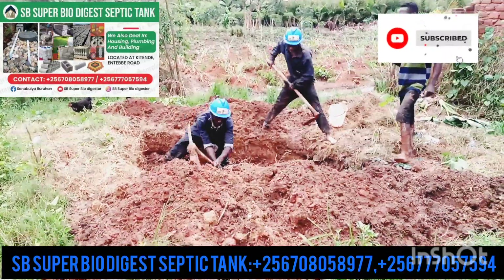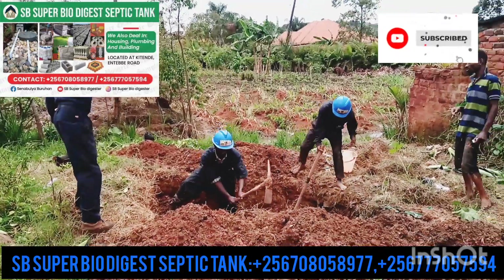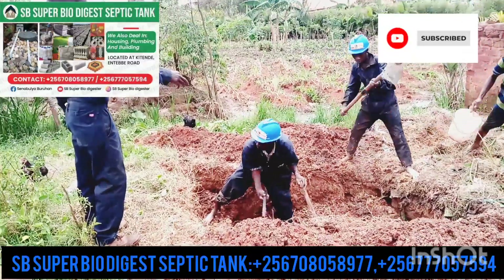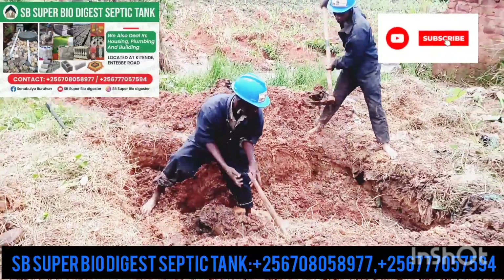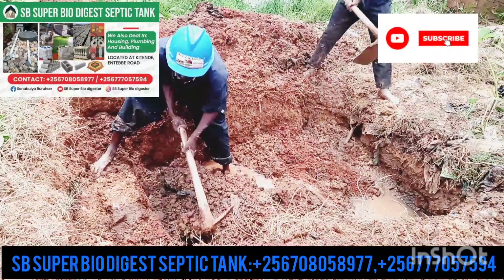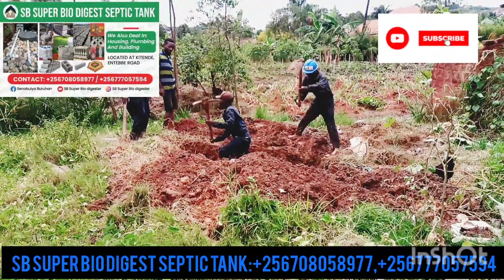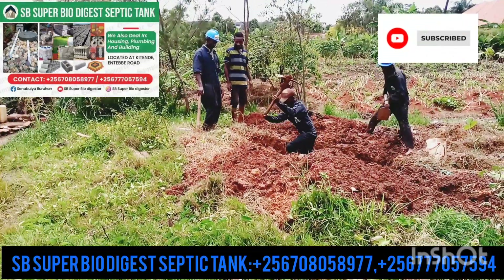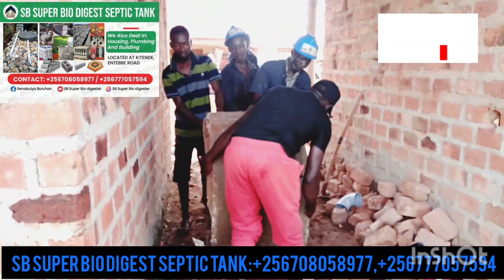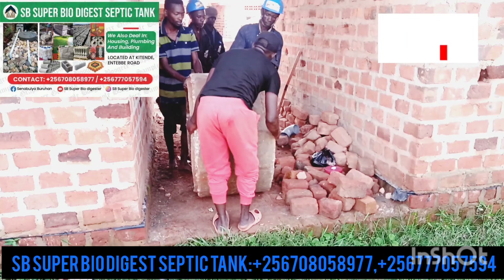Come and get a biogas tank at a cheaper price. A good thing about this toilet is it doesn't get full, it doesn't need emptying, and it lasts a long time. You can use it for all the people you have at your building and you can connect it to the toilets inside the house. You can even build a pit latrine on top of it.